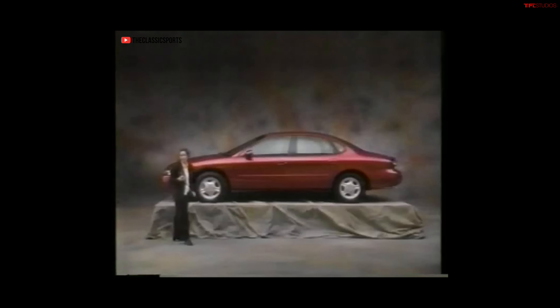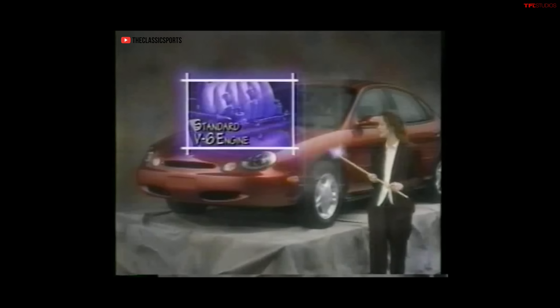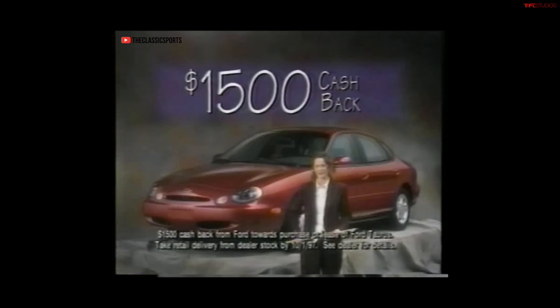Hi, this is the Ford Taurus, and here's just a few reasons why it puts you in control. It has a great ride because of its long wheelbase. It gets you in and out of traffic courtesy of a standard V6 engine, speed-sensitive power-assisted steering, and with its front-wheel drive, there's great traction in most any kind of weather. And here's a feature that's extremely important to your pocketbook: $1,500 cash back. Ford Taurus — it makes a point of putting you in control.